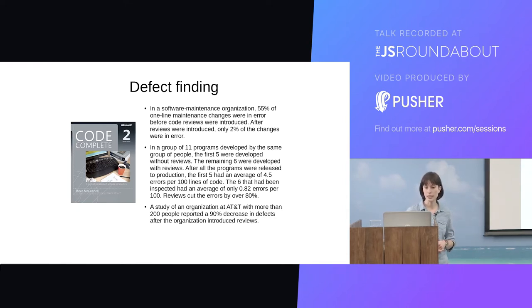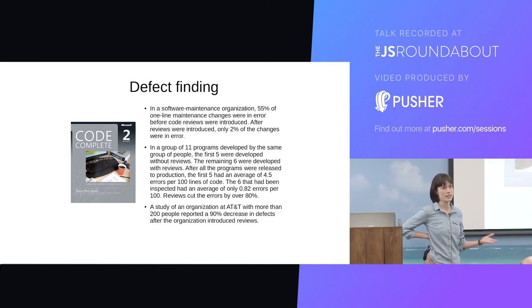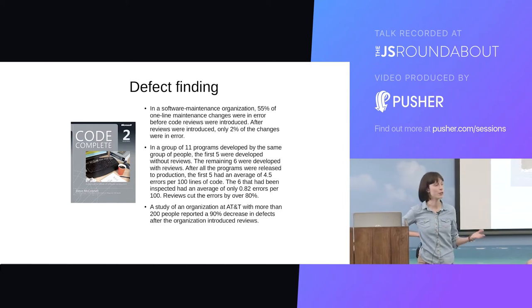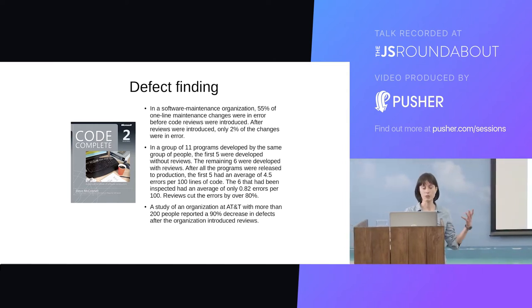And finally, another organisation — a large organisation of 200 people — reporting a 90% decrease in defects after introducing reviews. So it's pretty consistent. We're seeing like an 80 to 90% reduction in defects just by introducing code reviews, which is amazing. And that's a really measurable kind of motivation for doing code reviews.